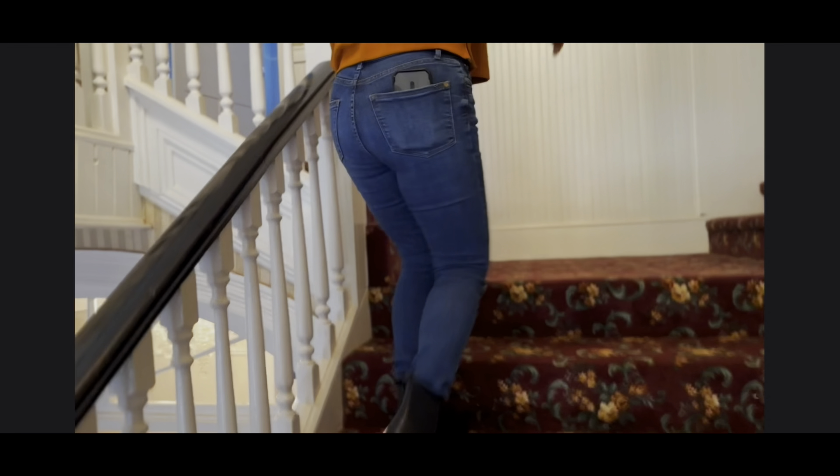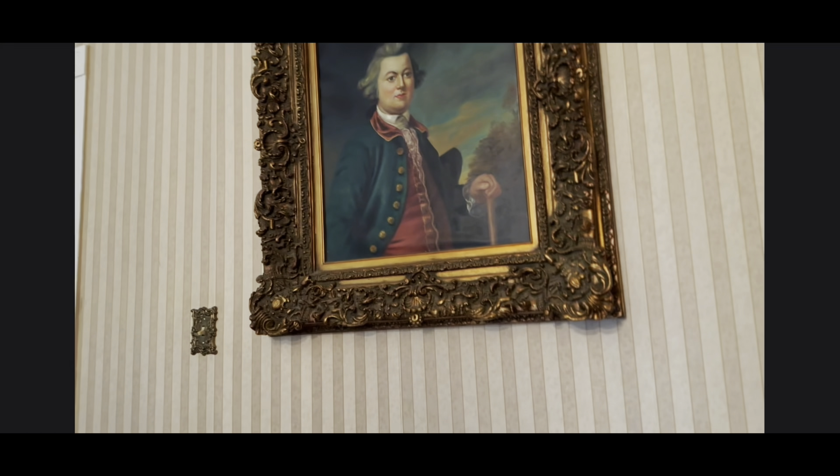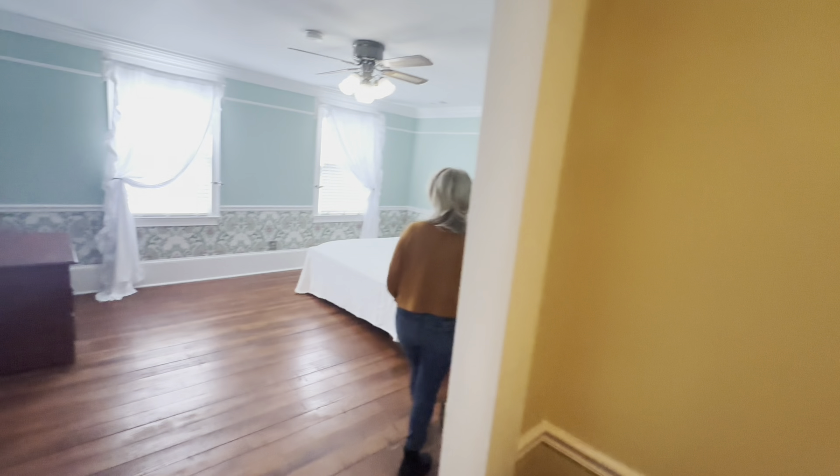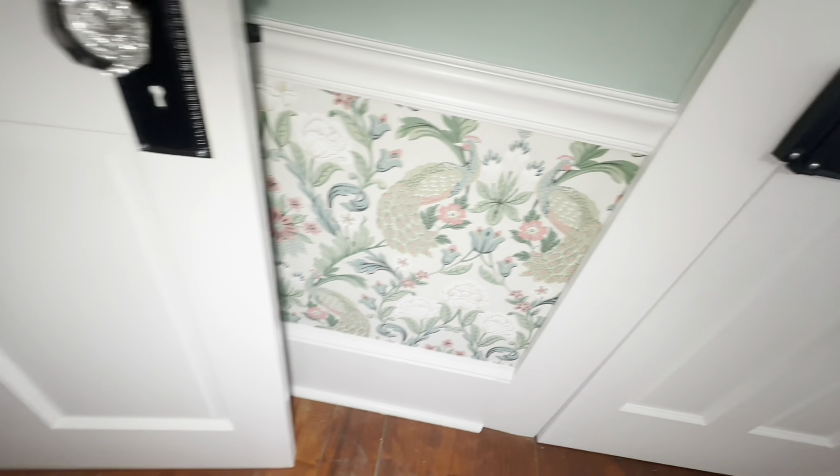So originally this house was built in 1832 and it was an I-formation, later added on to what it is now. Is this original wallpaper? No, I put that up — it looks great, fits the vibe.